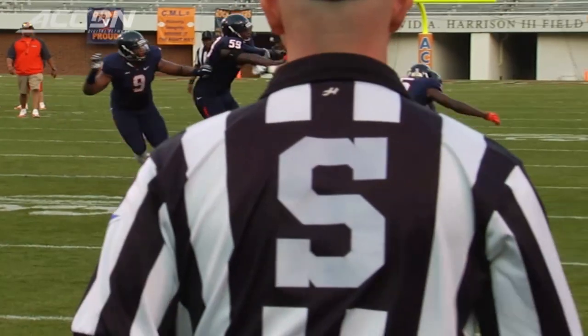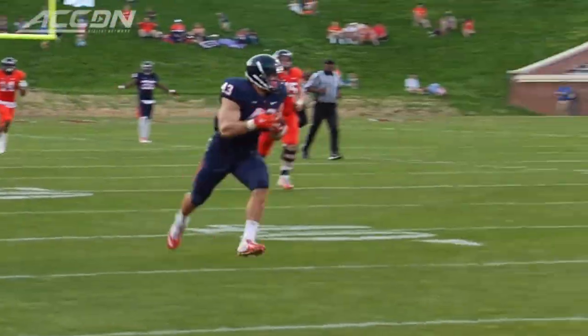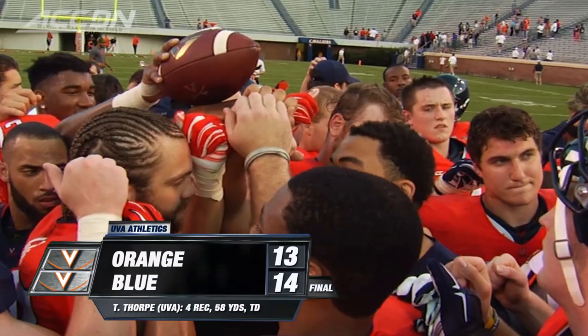Orange leads 13-7 at the break. In the second half, after the hit, Mark Hall the linebacker picks up the fumble, then pitches it to Trent Corny for the touchdown. Blue 14-13 — that would be your final score in the UVA spring game.